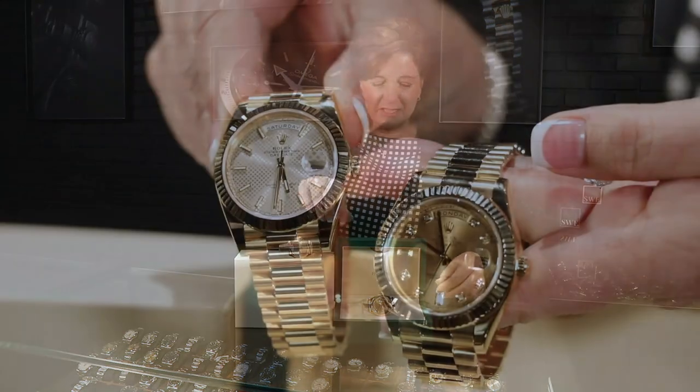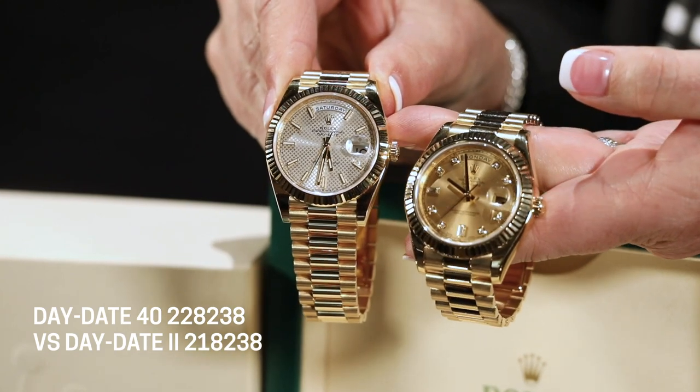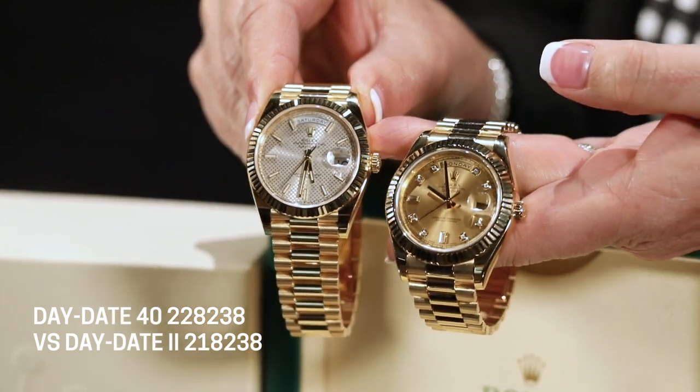We've talked about the Datejust 41s and Datejust 2s in the past. I was privileged to be working for an authorized Rolex dealer at the time they were introduced, and we kind of chuckled that this was called the Day-Date 2, because there's not a Day-Date 1 — the Day-Date 1, I guess, would be the very iconic 36 millimeter. The first thing Rolex did to stay current in the market was upsize this extraordinary Rolex President to 41 millimeters, and the Day-Date 2 was introduced in 2008.